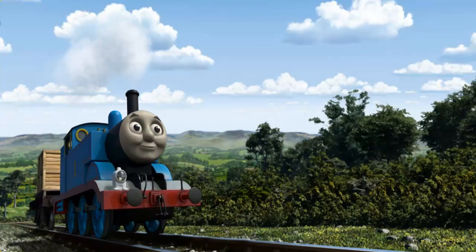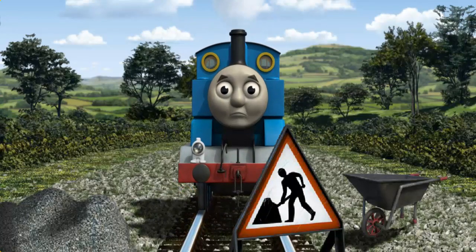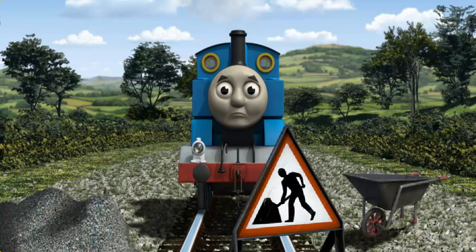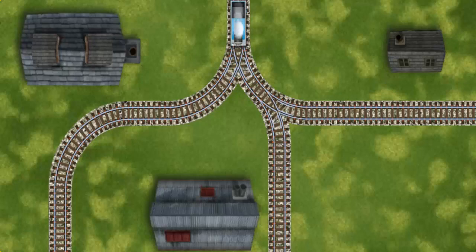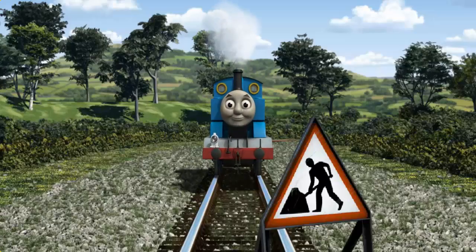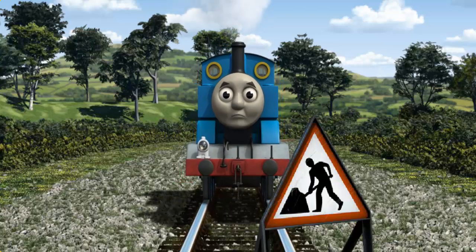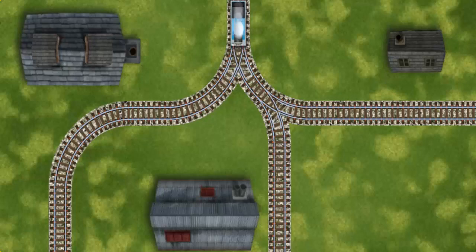Thomas set out for the fair. Suddenly, Thomas had to stop. Because of track repairs, he needed to go a different way. Help Thomas find the track that goes nearest to the smallest building. Thomas was on the wrong track. He would have to go another way. Find the track that goes nearest to the smallest building.